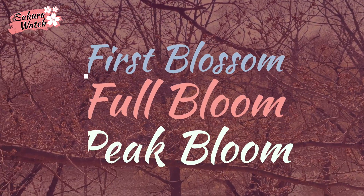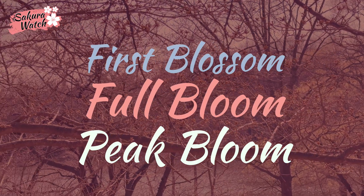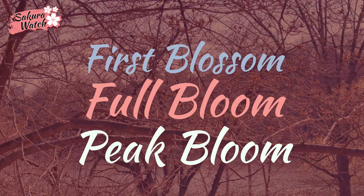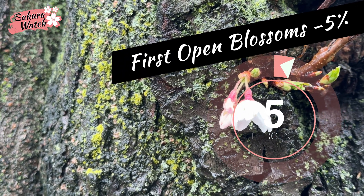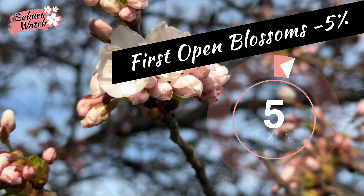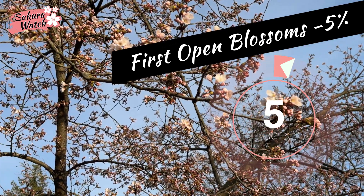I am often asked what I mean by the first blossoms opening, full bloom, and peak bloom. I use these terms to help you have as much time to enjoy the blossoms as possible. The first blossoms opening is just that — when I see the first few actually flower. Usually there are far less than 5% of any flowers seen on the trees at this stage.